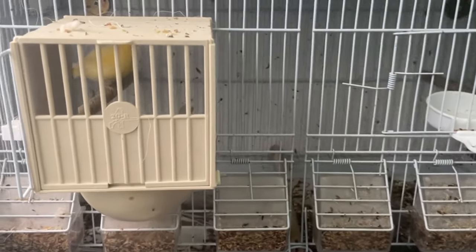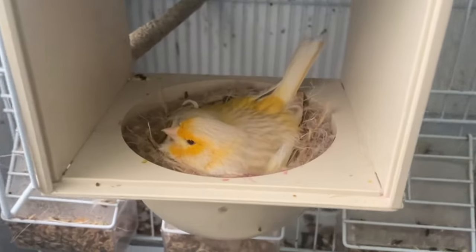Beginning with a catch-up with the canaries this week, we've had quite a few different developments and a few changes. We're going to begin with our new colour pairs. The first pair is our satinettes, our red-eyed satinettes, and we haven't bred any of those this year - the eggs have been clear. But we've utilised their feeding abilities. We had them with a really nice nest of pied greenfinches, and sadly their eggs were clear too.